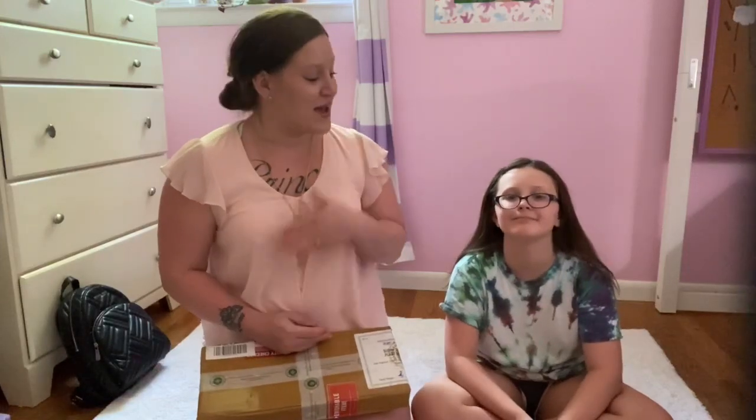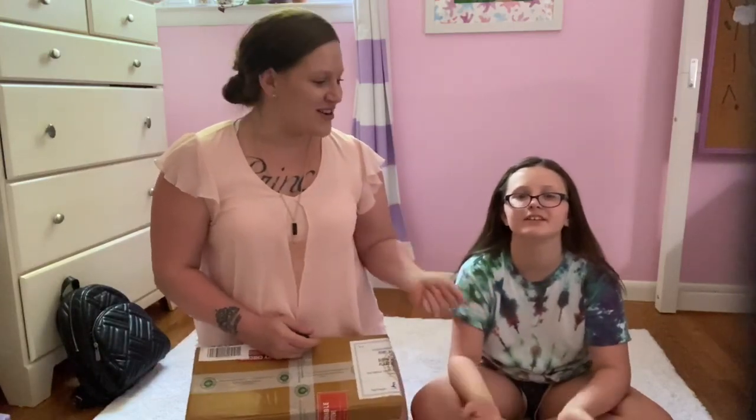Hey planty friends, welcome back to my channel Planty Princess 92. My name is Ashley for those of you who are just joining me, and today we have my special guest — my daughter Sienna.